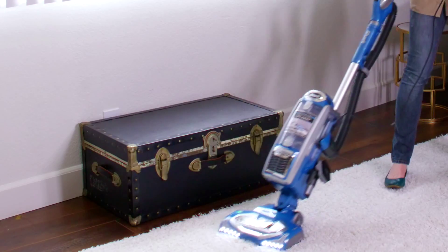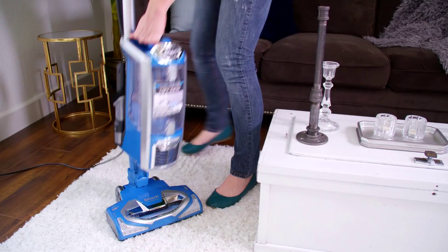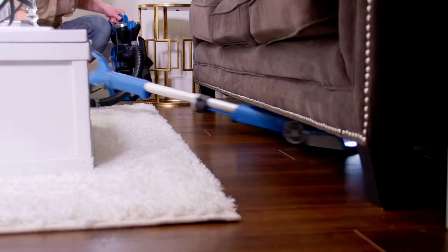Hey Broome, you got a load of the new guy? It's a Shark Rotator powered lift-away speed vacuum. It's got moves like Jagger, never loses suction, no matter what mode you're in. It's small, but wicked powerful.